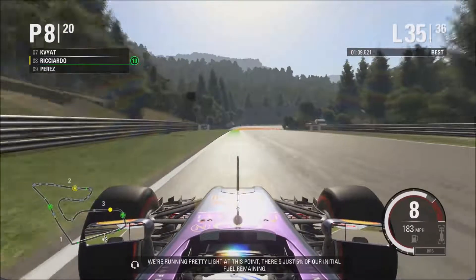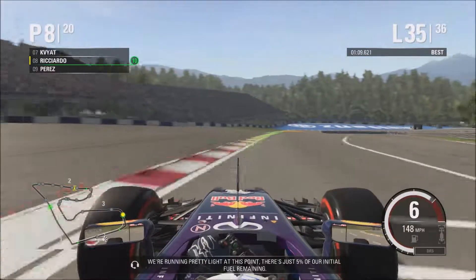We're running pretty light at this point. There's just 5% of our initial fuel remaining.